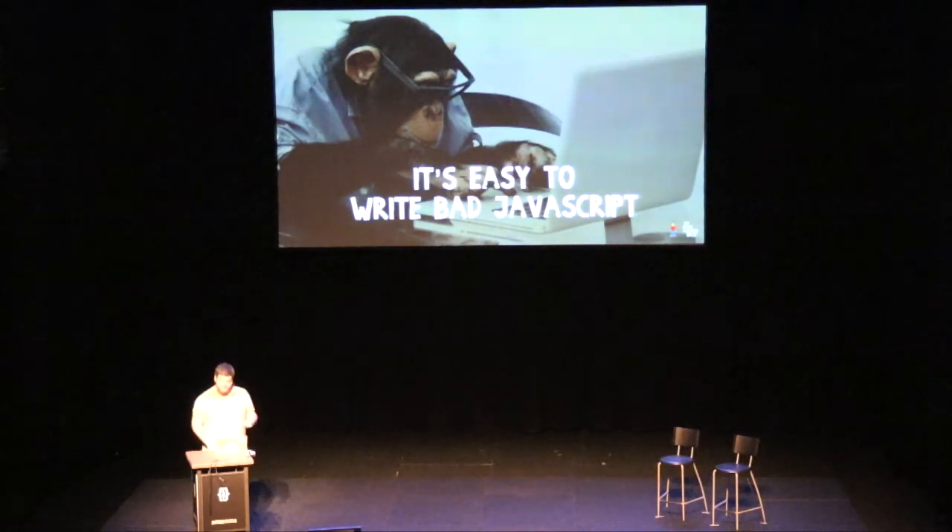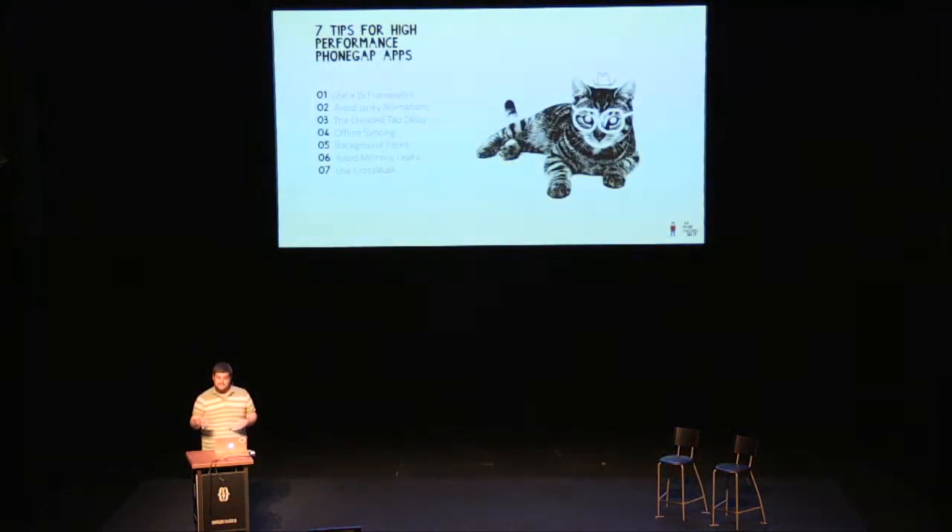As Christian said earlier, we now get called into some companies to advise them on how they can increase the performance of their apps. There are a few things I'm seeing time and time again which they're doing incorrectly. So I've compiled a list of seven tips for high-performance PhoneGap apps.